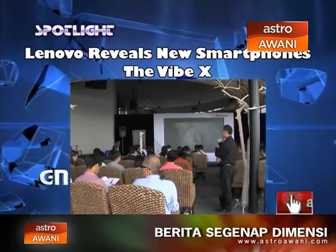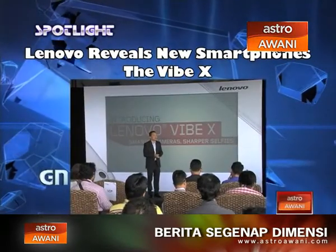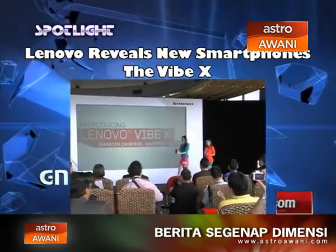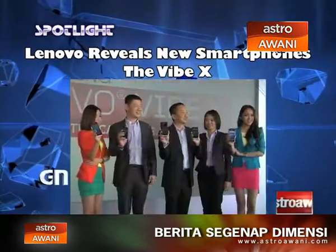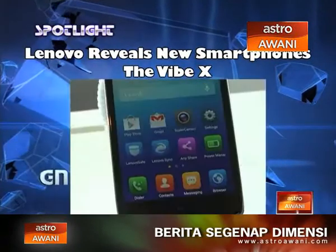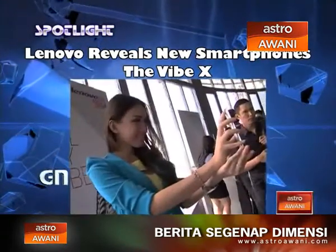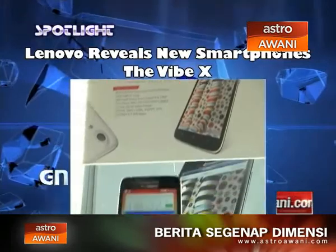Lenovo announces the latest smartphone in market, the Vibe X. Measuring at 6.9mm and weighing only 121g, it is really sleek and convenient for all moderate users. The screen is made with an HD 5-inch 20x20 vision display, and a scratch-resistant Corning Gorilla Glass 3 screen for extra impact protection. One thing that makes it more nifty is the two advanced cameras to capture stunning photos, videos, and selfies. The front-facing camera offers 5 megapixels — the highest in the market today — together with a wide-angle 84-degree lens.